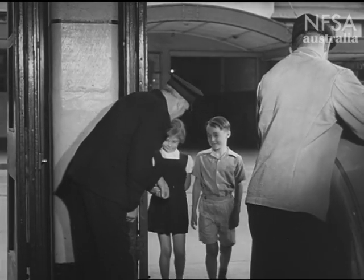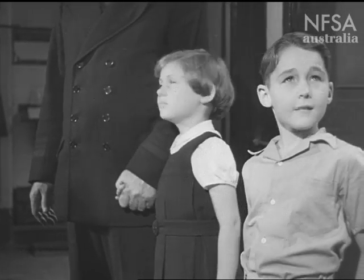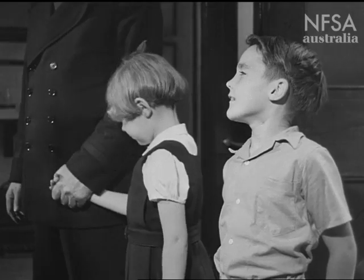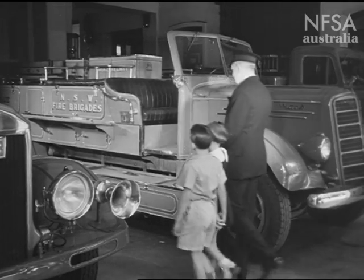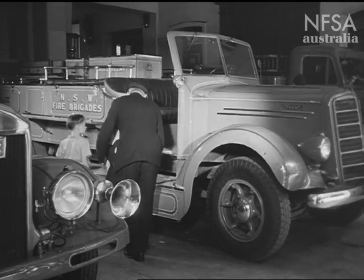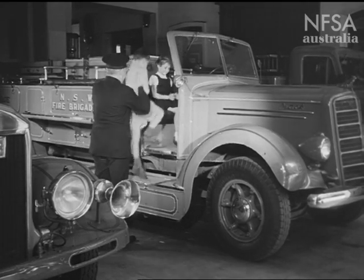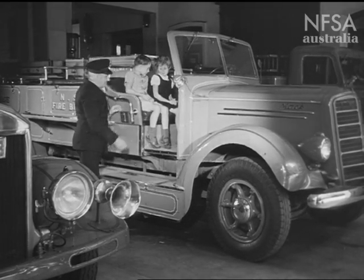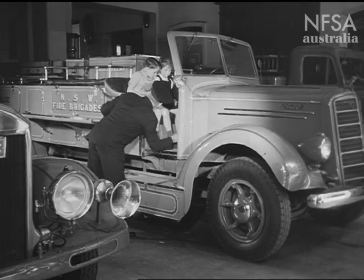Hello Judy. Hello Keith. What a big place it is. Officer Black shows Judy and Keith the fire engines. They're always ready to leave, because the quicker the firemen get to a fire, the better chance they have of putting it out.